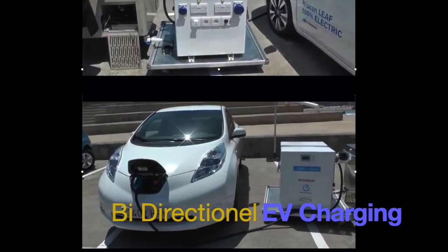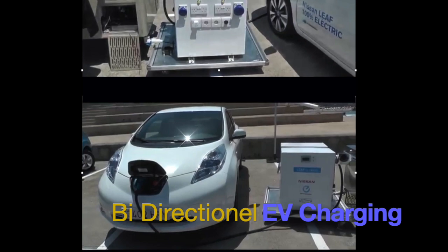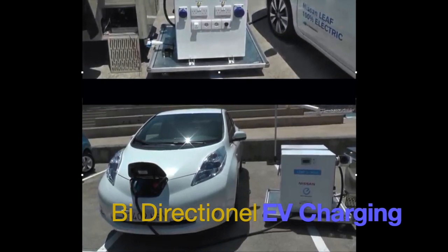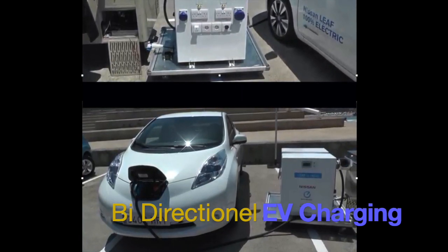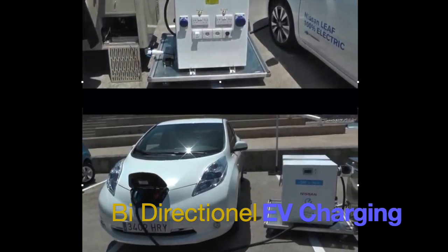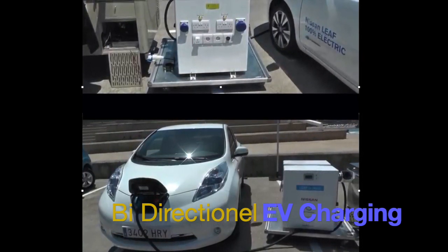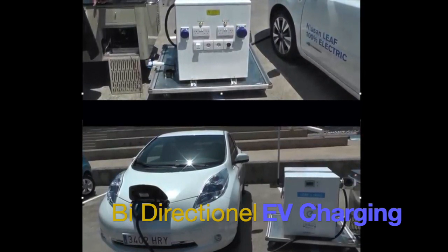So what's the big deal about bi-directional EV charging? Well, it all started way back in the days of the LEAF. The original intention of bi-directional charging was for residential home use, mostly for backup power in case of grid loss. It wasn't very popular because it was quite expensive.